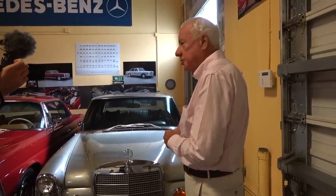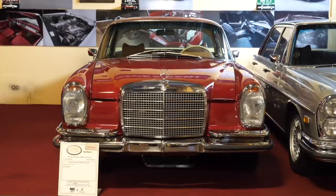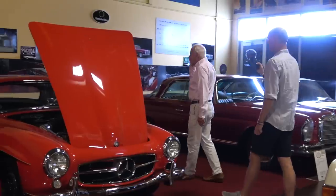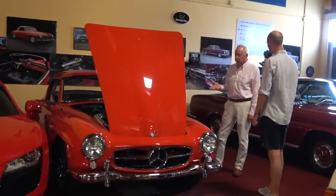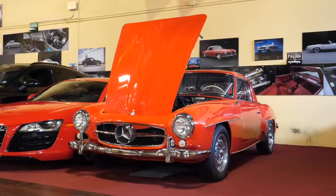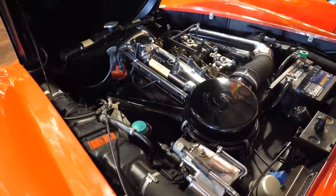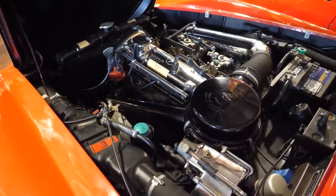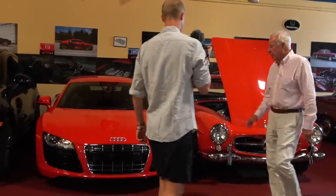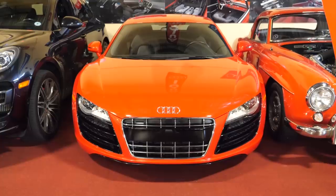This is a '72 280SE, the last of the hand-built Mercedes. This is a 1957 190SL, which was built by Mercedes from '55 to '63. The interesting thing about it is the engine was designed by Ferdinand Porsche in 1924 when he worked for Mercedes. They pulled out the blueprints when they started to build this car because they needed a four-cylinder engine, and it stayed in production until '63.